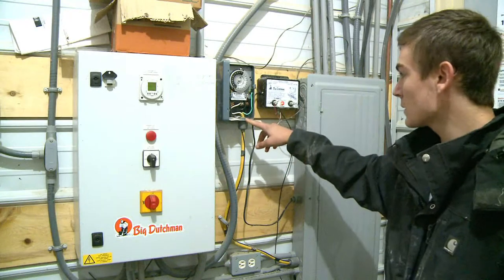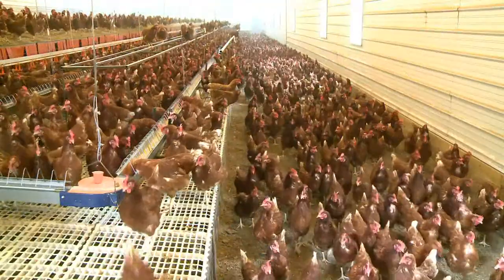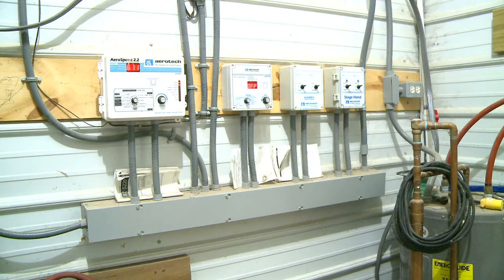Before controlling the lights automatically, they still had to switch their animals to the new schedule themselves. We have a timer that you change, so usually just a little bit each day to get that hour back. When we didn't have the barn, we would have to manually turn the lights off and stuff.